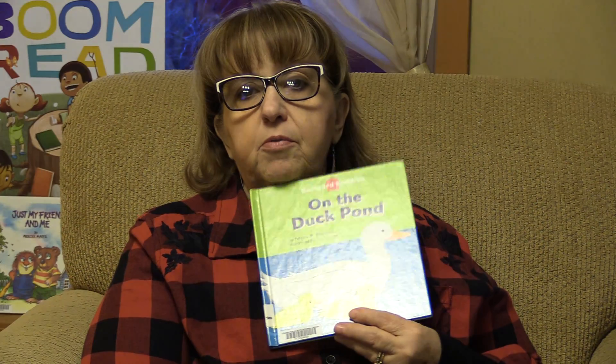This one is called Barnyard Buddies on the Duck Pond. It is by Tricia M. Stockland. This is our book for today.